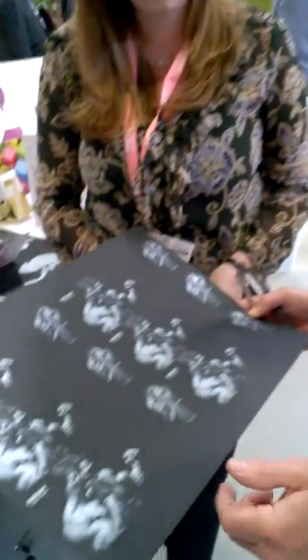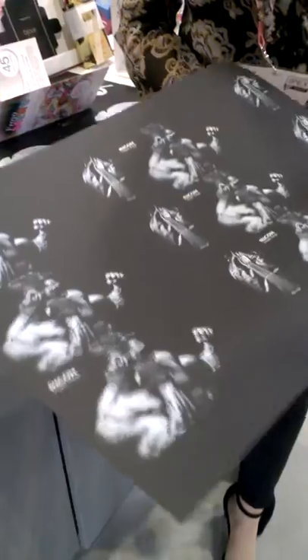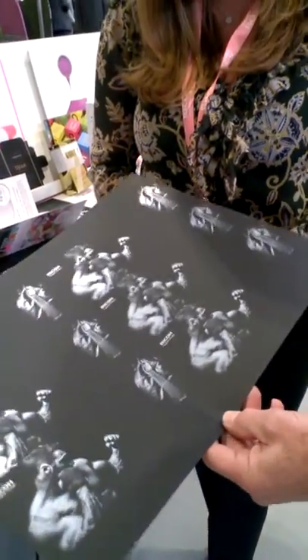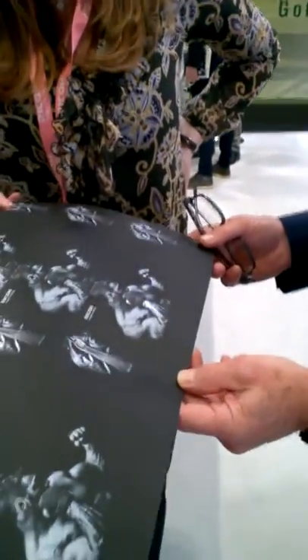This indeed is a white toner, so it's part of our fifth station program, and again using the fiery controller we can optimize the quality we see on this media.